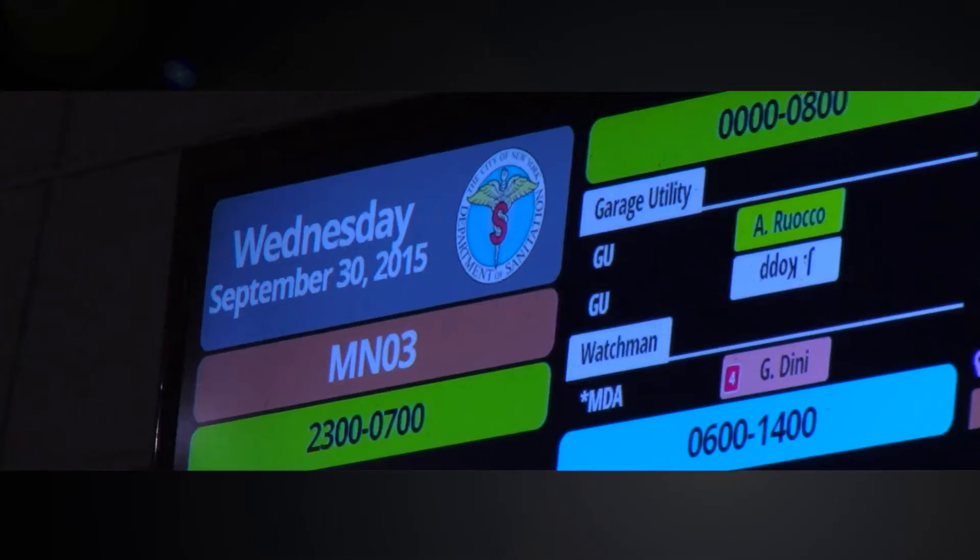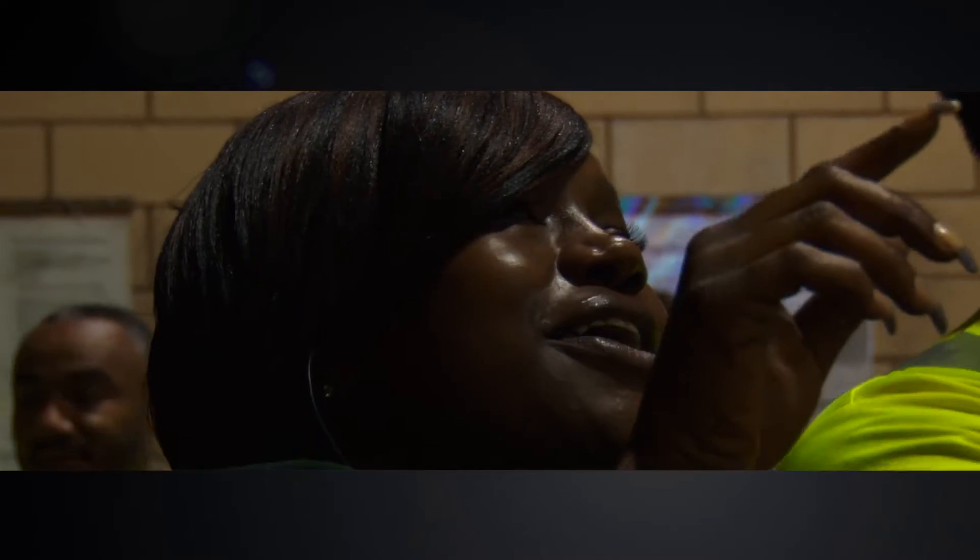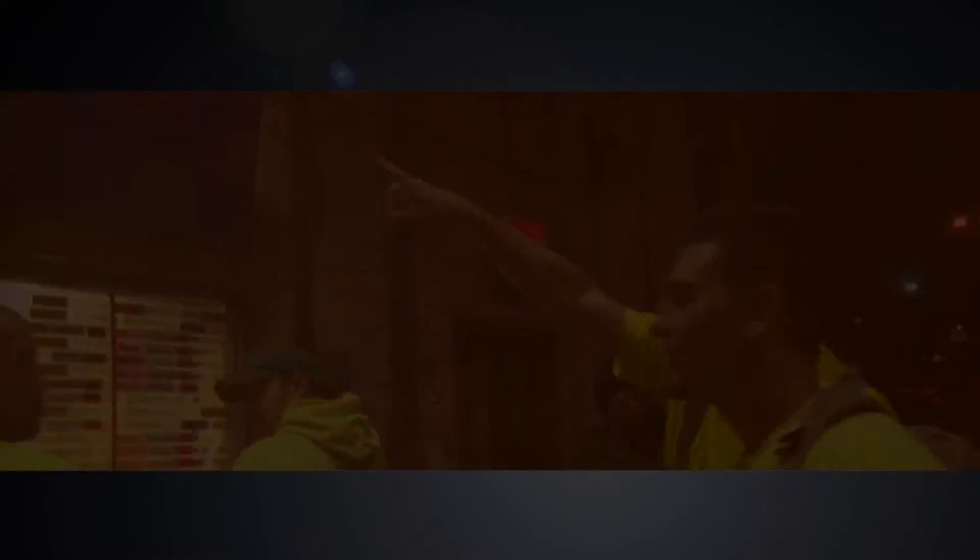We came up with the SMART system, created by the end user based on what they needed to really better manage their districts and their daily operational requirements.